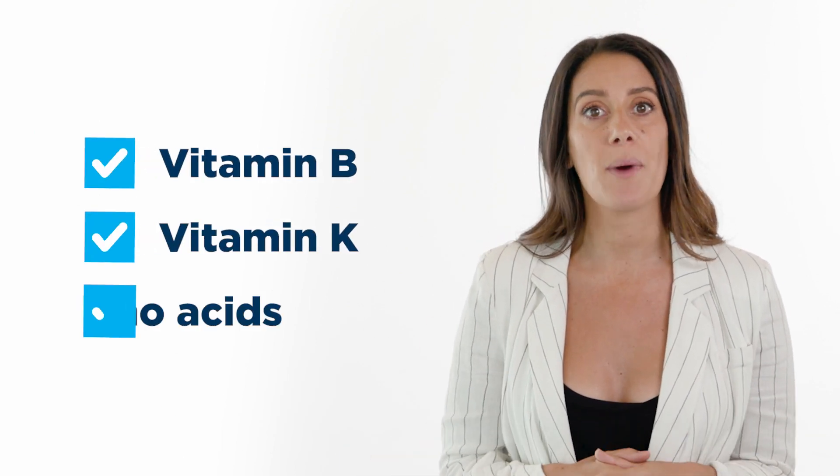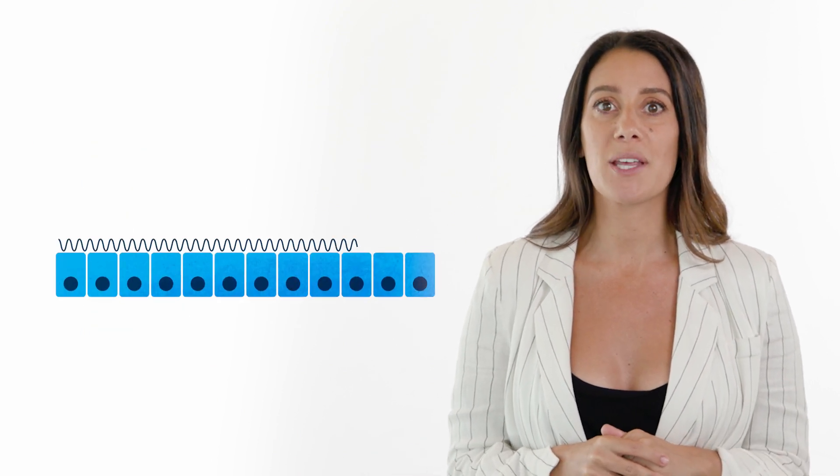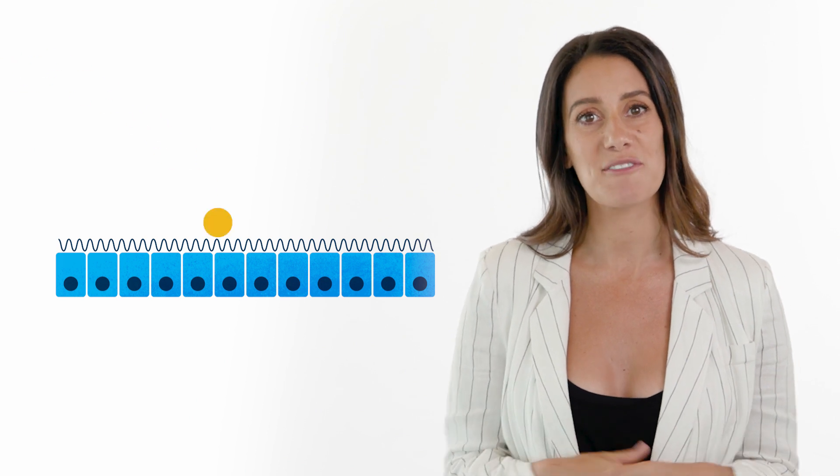The gut microbiota help your body digest foods it can't break down on its own. It synthesizes vitamins B and K, and essential amino acids your body can't produce. Your immunity is supported by something called the barrier effect, where your gut prevents harmful bacteria from colonizing.